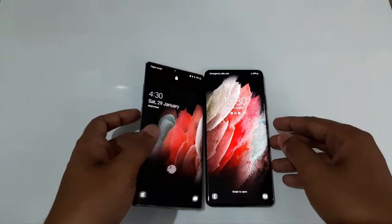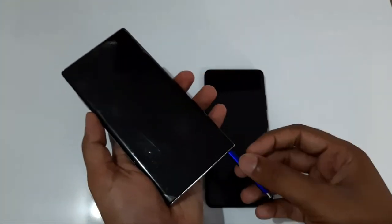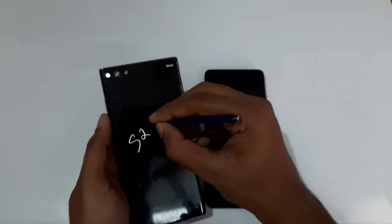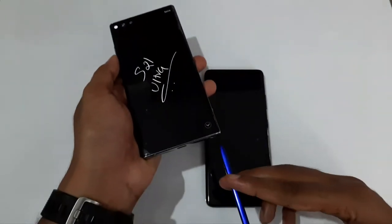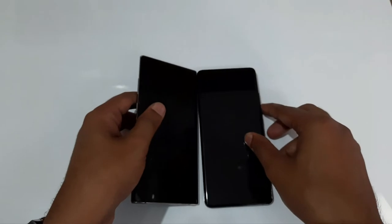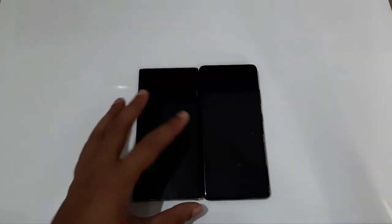The next thing I'm going to miss is the S Pen. But the main reason is I am not a heavy S Pen user — I didn't use it much. If you are someone who uses the S Pen a lot, then I would suggest going for the Galaxy Note series, meaning the upcoming S22 Ultra which is also a merger of the Note Plus lineup.